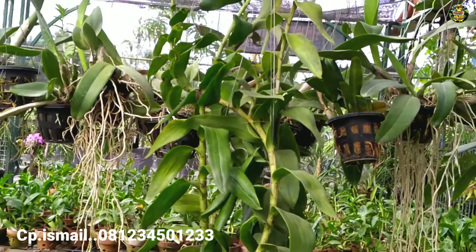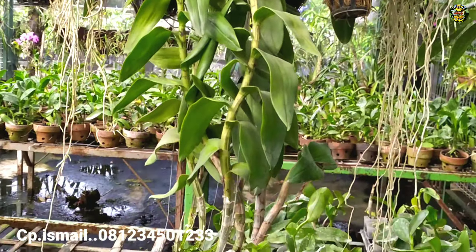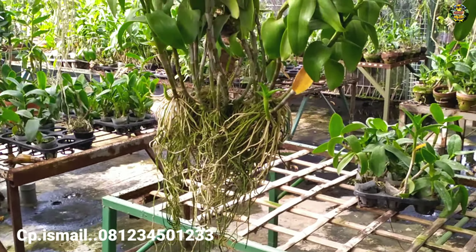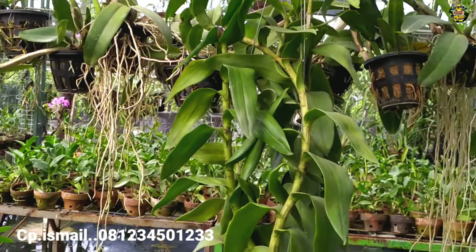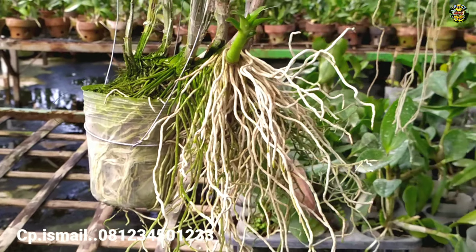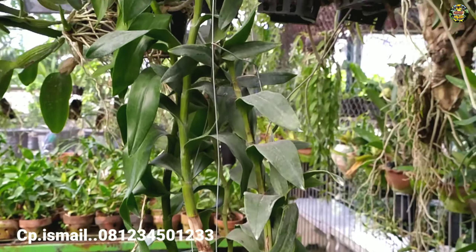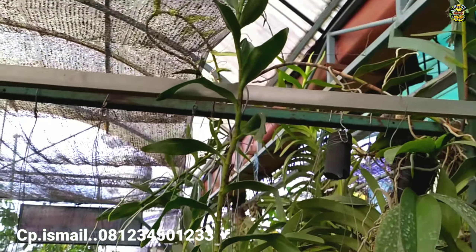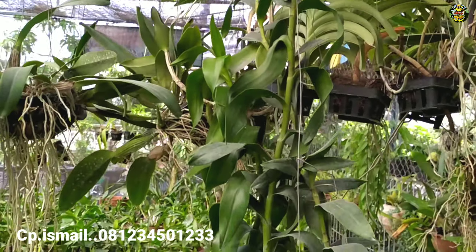Di sini melayani penjualan ke seluruh Indonesia. Jadi tidak hanya di area Pulau Jawa saja, luar Jawa juga bisa order di sini. Monggo yang berminat, seperti ini kondisi plannya, sangat sehat sekali.